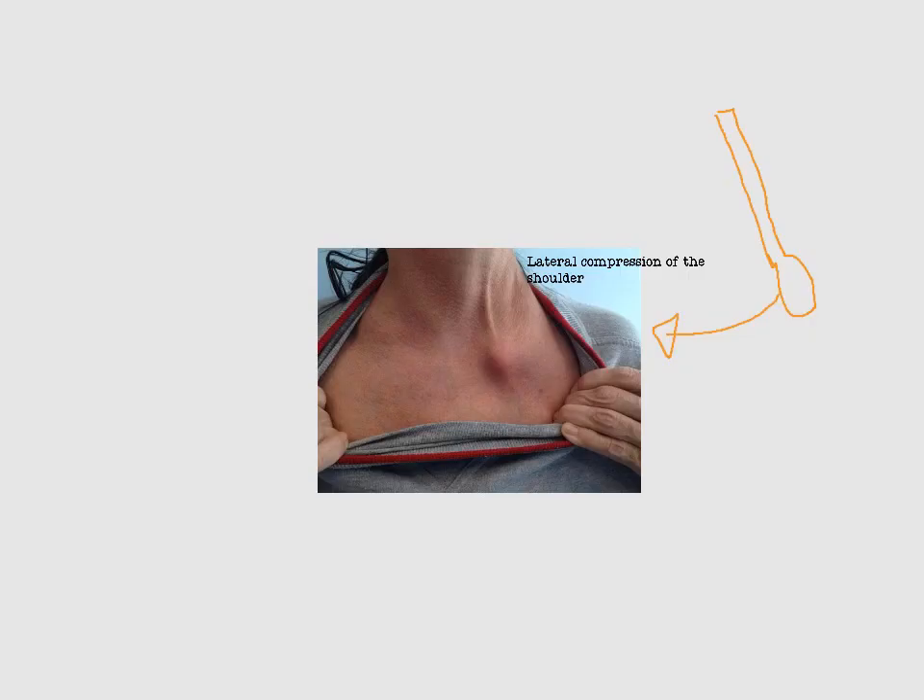What high energy traumas can cause sternoclavicular joint dislocation? The most common is lateral compression of the shoulder. A direct anterior blow to the front of the joint is also a possible cause, but lateral compression of the shoulder is the most common trauma overall.